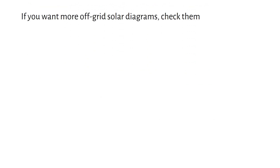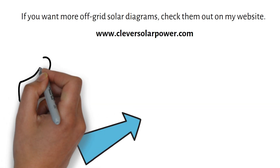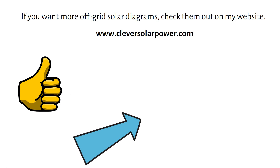If you want more off-grid solar diagrams, check them out on my website. And check this playlist for more videos. If you found this video helpful, please give it a like and consider subscribing. Thank you for watching and I will see you in the next one.